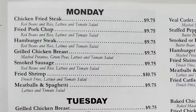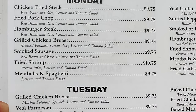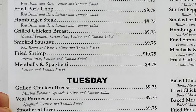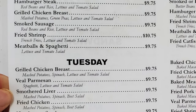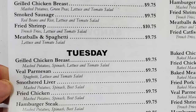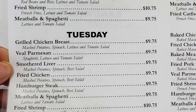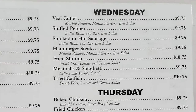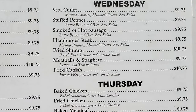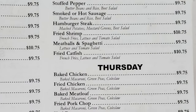The daily specials: Monday features chicken fried steak, fried pork chop, hamburger steak, grilled chicken breast, smoked sausage, fried shrimp, meatballs, and spaghetti. Tuesday has grilled chicken breast, grilled parmesan, smothered liver, fried chicken, hamburger steak, meatballs and spaghetti, and fried shrimp. Wednesday offers grilled cutlet, stuffed pepper, smoked or hot sausage, hamburger steak, fried shrimp, meatballs and spaghetti, and fried catfish.